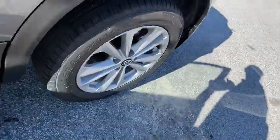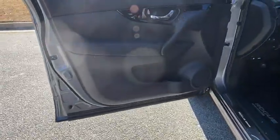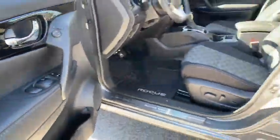Aluminum wheels, keyless start, cruise control, rear defrost, front wheel drive, AM-FM stereo radio, climate control, power windows.